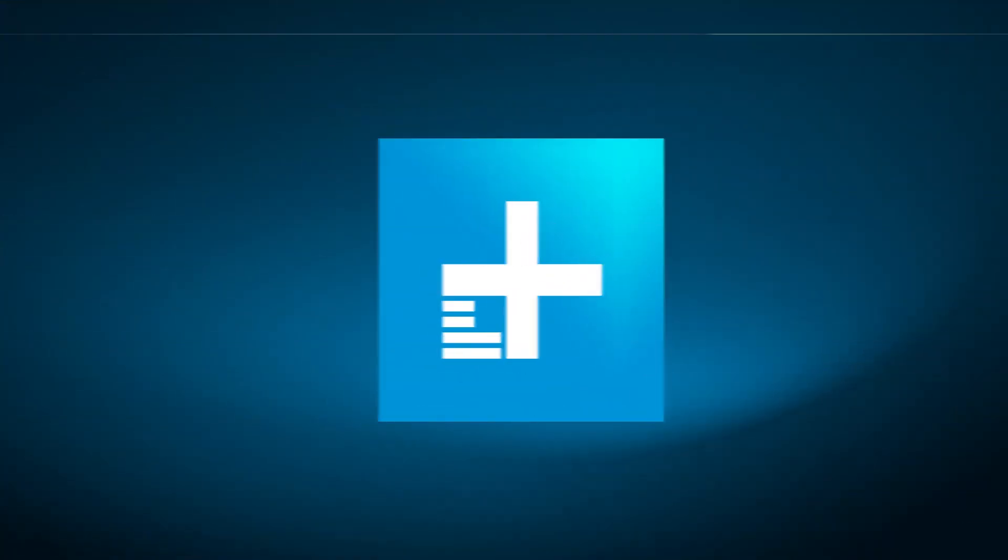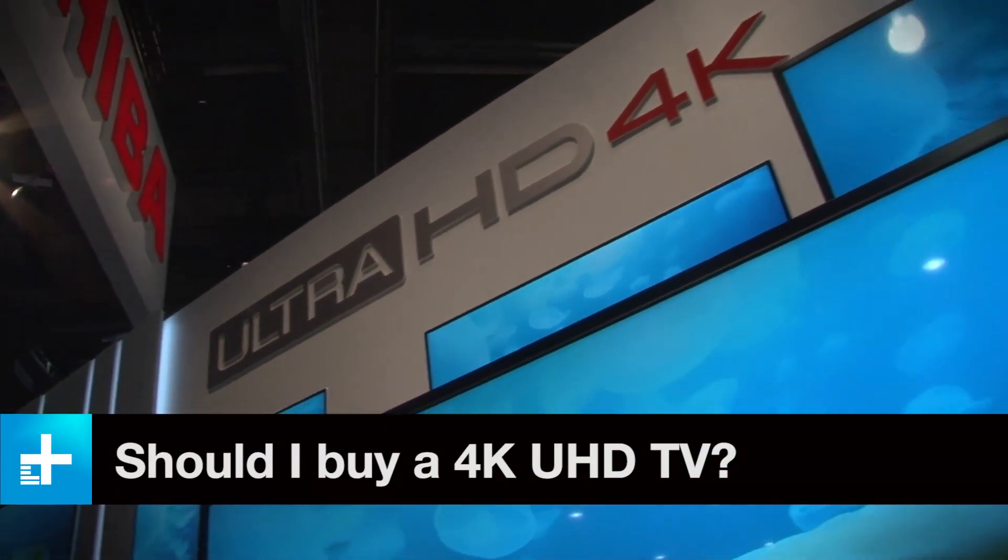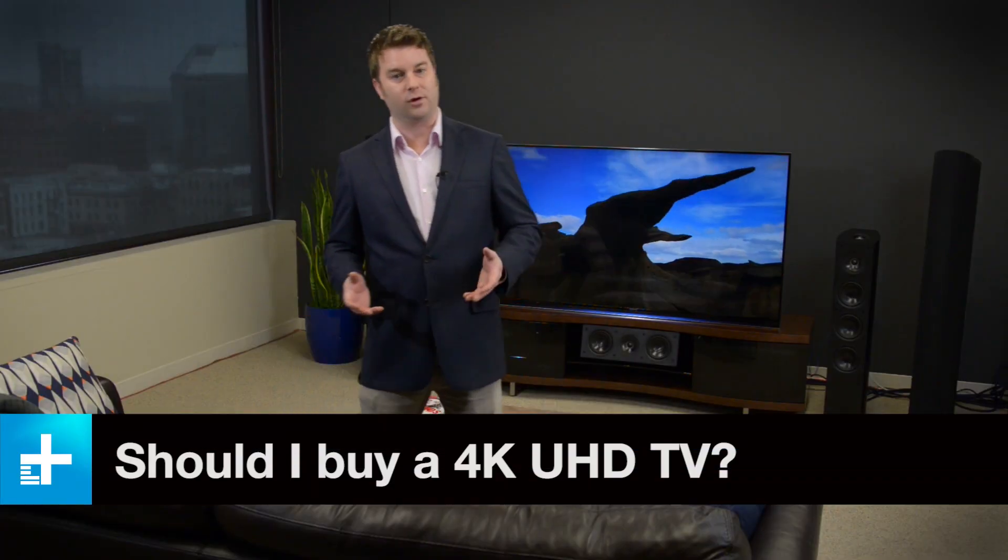Meanwhile, 4K UHD television prices are coming down. Now that 4K UHD TVs are well past the prototype phase, they finally make sense for your next TV purchase. Like the very first HD TVs, a new 4K UHD television will be a little ahead of the curve, but when the content catches up with the display technology, you'll be ready. So there you have it — all the basics on the next big thing in television. Shop with confidence and be sure to visit Digital Trends for all the latest information on everything 4K UHD.